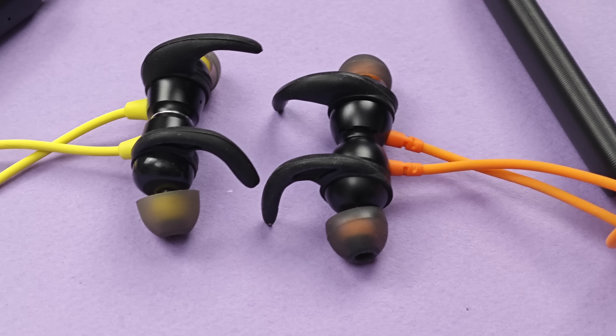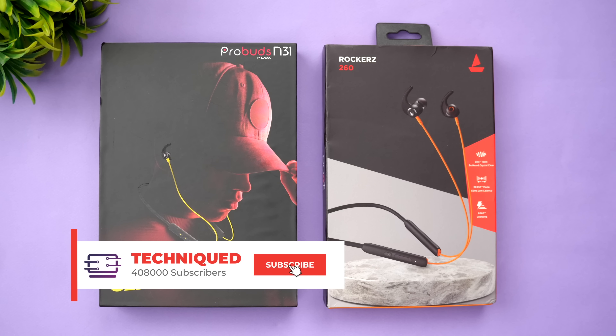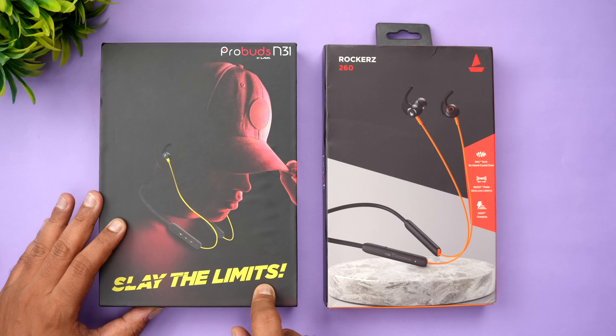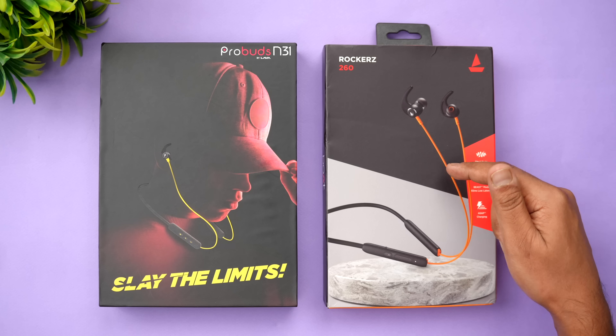We're going to do a comparison of the Probuds N31 with the Boat Rockers 260. If this is your first time on this channel, hit that subscribe button and the bell icon to get notified. Now, this is the box packaging of the Probuds N31 — 'Slay the Limits' is mentioned — and we have the yellow color neckband. Here we have the Boat Rockers box packaging in orange.